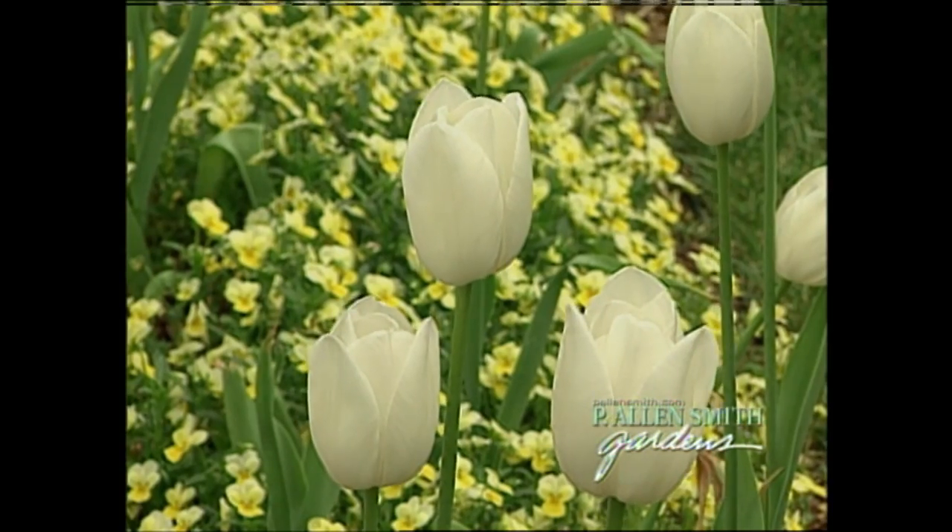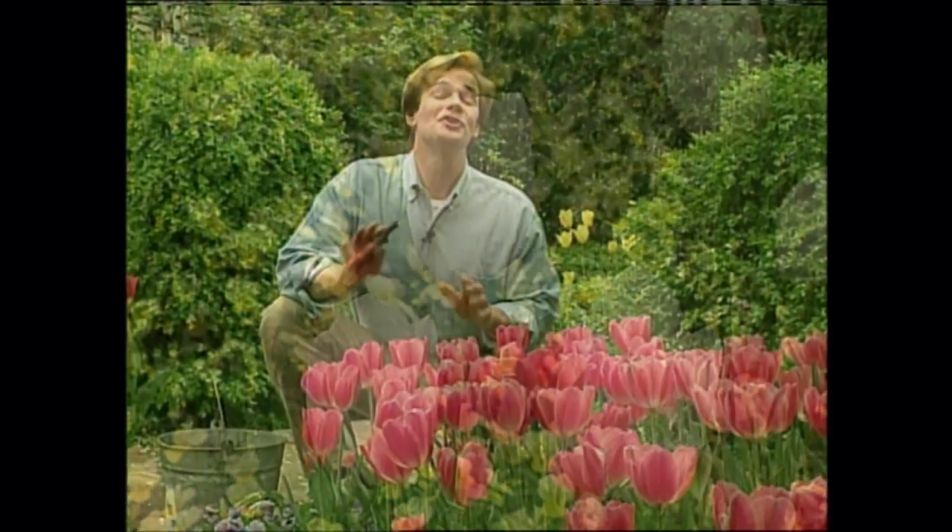And we'll find out why tulips often don't return the next year. Needless to say, this promises to be a colorful show, so stick around.